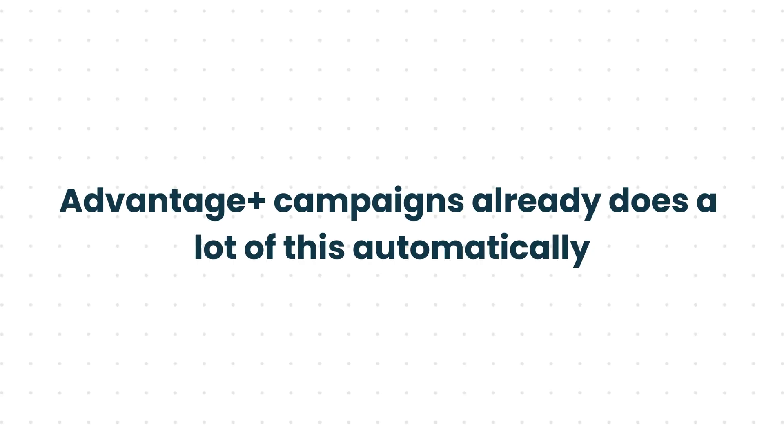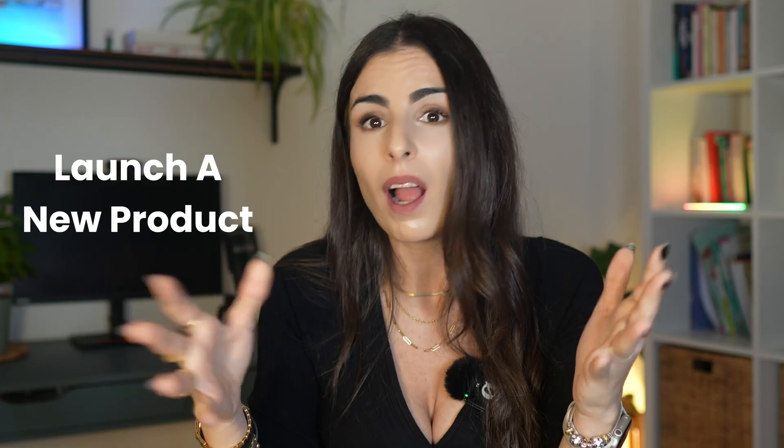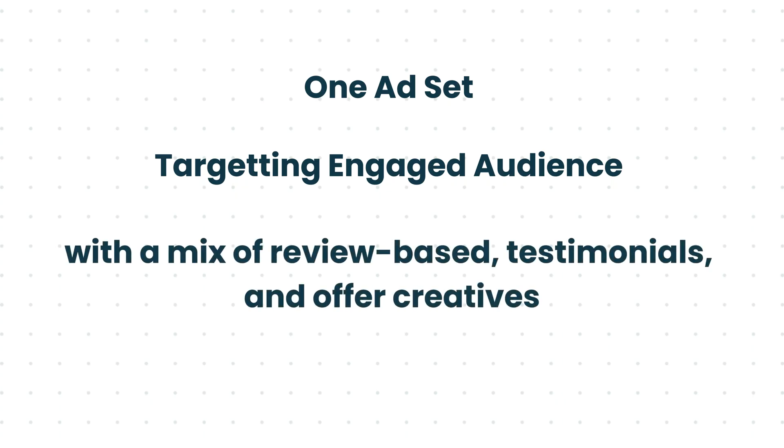When it comes to retargeting, Advantage Plus campaigns already do a lot of this automatically. But you can still run a small retargeting campaign for specific promos — like when you launch a new product or during sales events. I recommend you keep it simple: one ad set targeting your engaged audience with a mix of review-based testimonials and offer creatives. It keeps your warm audience active without overcomplicating your structure.